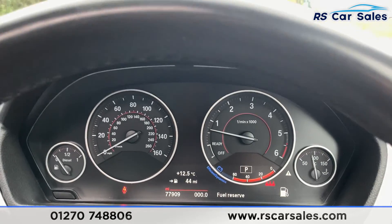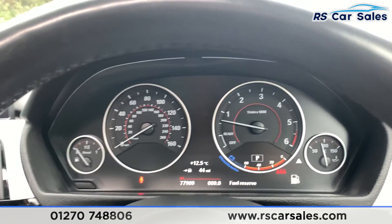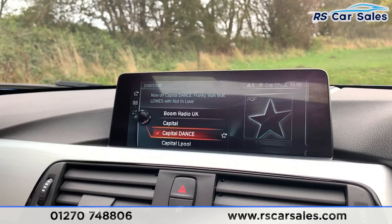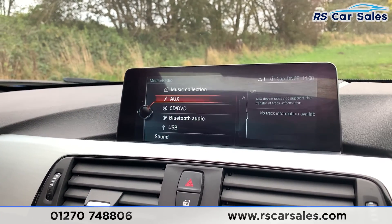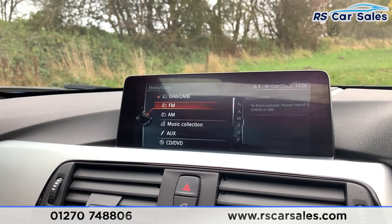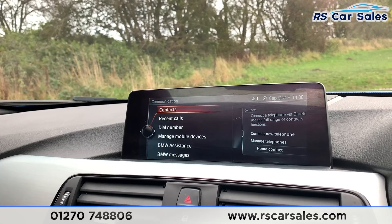This vehicle has done just over 77,900 miles and it's free from any warning lights on the dashboard. In the centre we can find the satellite navigation screen where you can also find your media connectivity, so you do have DAB, USB, Bluetooth audio, CD, DVD, AUX, AM, FM, and again DAB. You also have Bluetooth phone connectivity there as well.